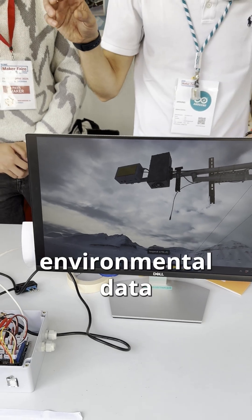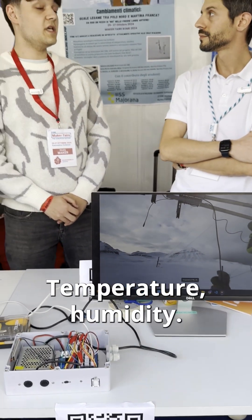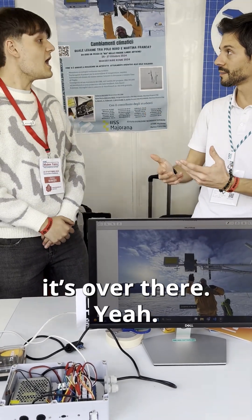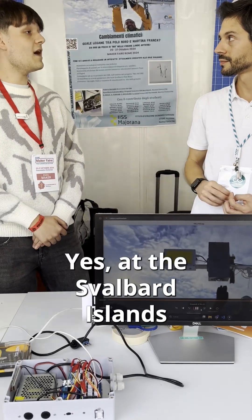What kind of environmental data can it actually record? Temperature, humidity, and also the height of the snow — so how much snow accumulates there. And you say it's installed at the North Pole? Yes, at Svalbard Island.